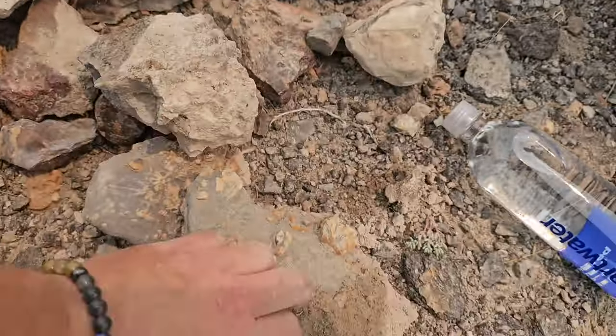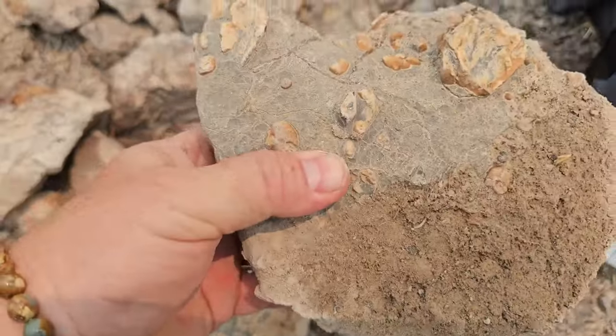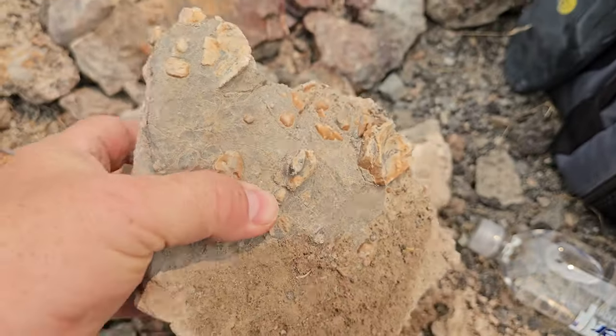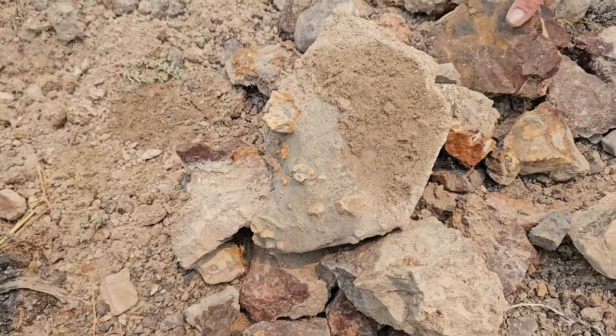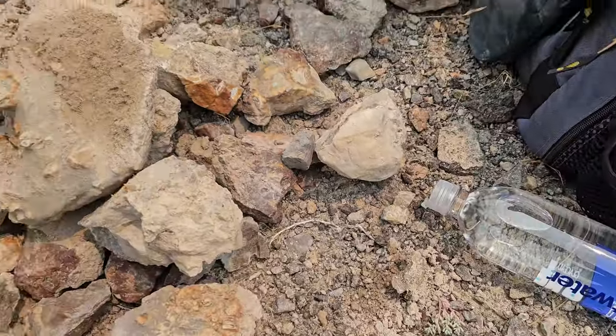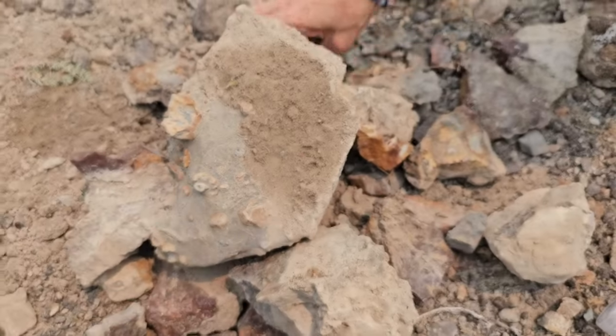We're finding these things bigger than basketballs. We didn't break any of them up, but it's just crazy. I need to do a little more research, or if somebody knows what the heck it is, let us know. We're gonna see how much of this we can carry to the car — we may or may not be done for the day.